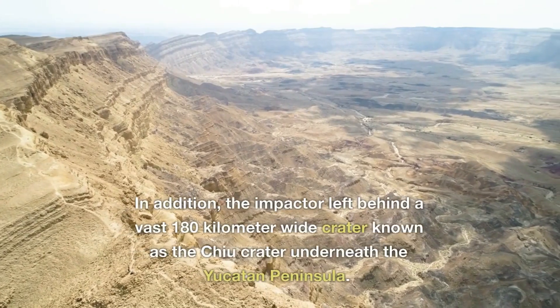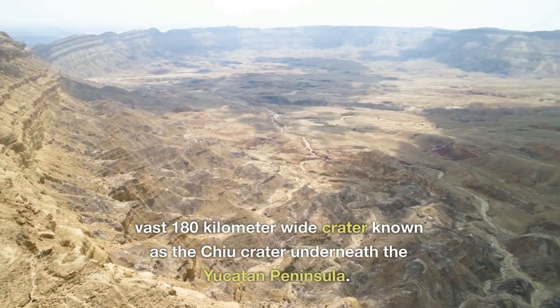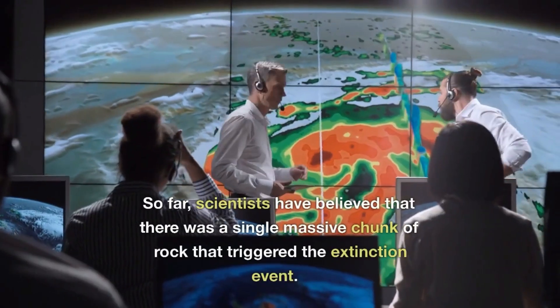In addition, the impactor left behind a vast 180-kilometer-wide crater known as the Chicxulub Crater underneath the Yucatan Peninsula in today's Mexico.